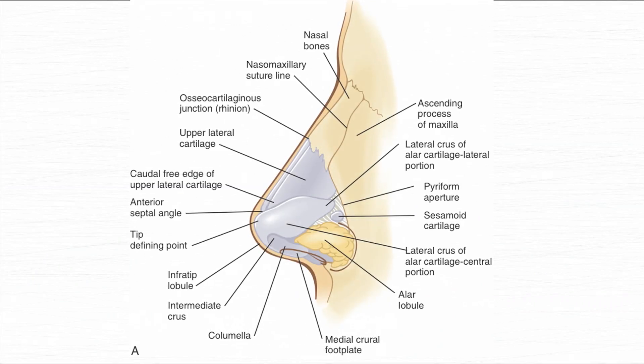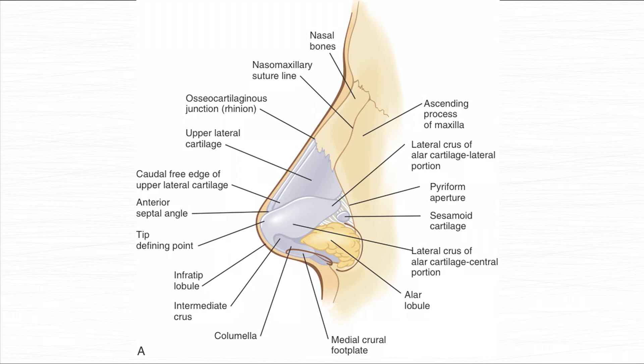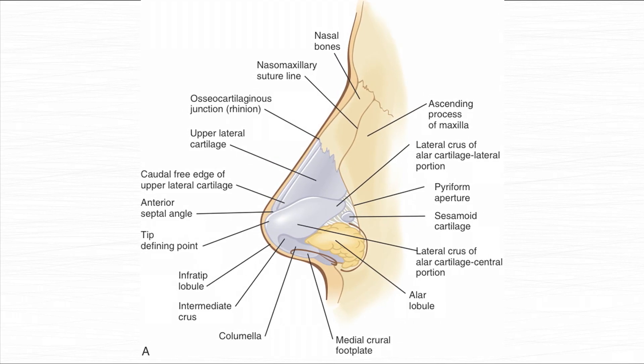The most interesting and challenging component of this operation was that she had multiple scars, and what we call the skin tissue envelope — the skin that wraps around the cartilage and the bones — was completely decimated. That presents a very challenging situation for rhinoplasty experts, because you can build the cartilage foundation and the bony foundation, but the skin foundation — the skin wrapping the cartilages — is very, very important and very difficult to recreate.